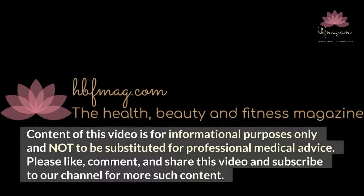Content of this video is for informational purposes only and not to be substituted for professional medical advice. Please like, comment, and share this video and subscribe to our channel for more such content.